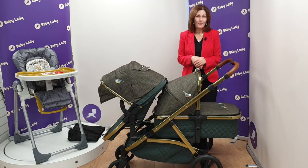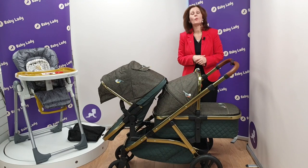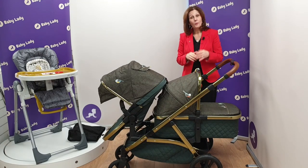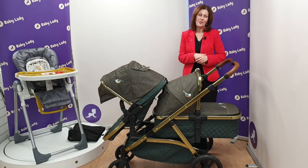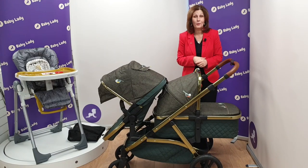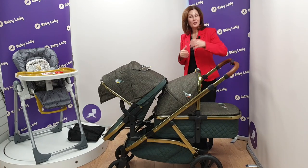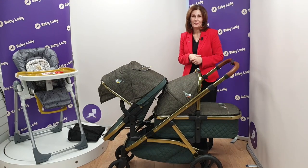If you'd like to book an appointment to come and see it in person at our Canterbury store, we'd be happy to demonstrate all the different ways it works. You can check it out on our website at babylady.co.uk. We do hope you've found this video helpful — if so, please give us the thumbs up on YouTube, leave a comment, and click the subscribe button so we can send you all of our other videos as we record them. Thank you for joining us and we hope to see you again very soon.